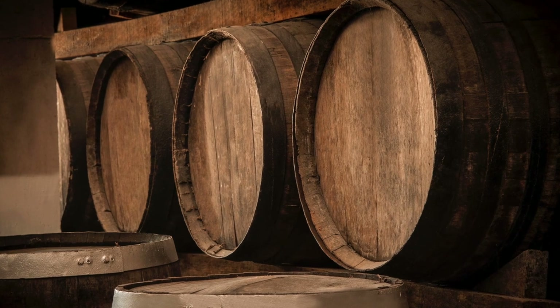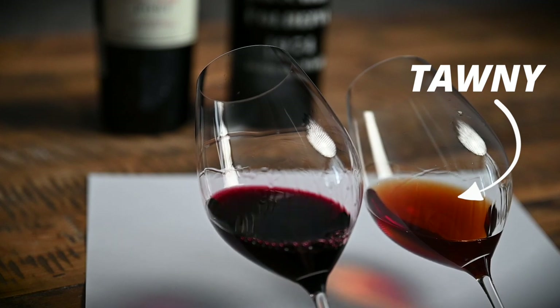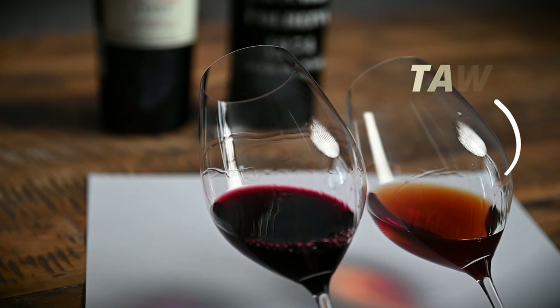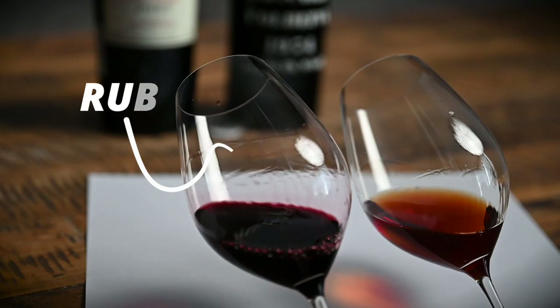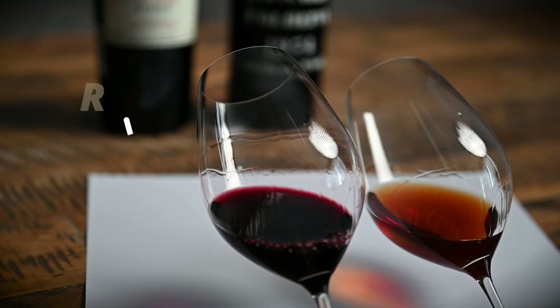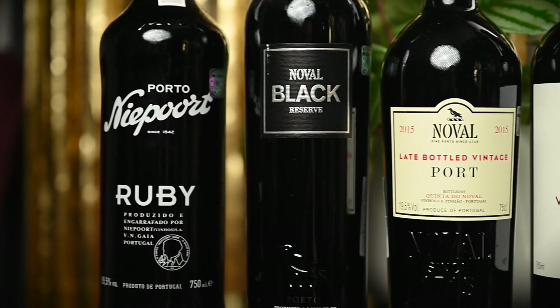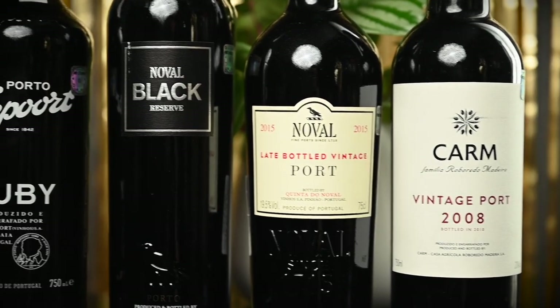Tawny ports will be aged for quite a long time in wooden barrels, during which the color will become lighter, acquiring brownish or even brick-orange tones. Ruby ports, on the other hand, are managed to preserve their deep ruby color and their expressive fresh dark fruit flavors. Yet the greatest examples will only reach their true potential after decades spent in bottle. So what are the different styles of ruby ports? Which ones show the greatest aging potential? Which ones can be served straight from the bottle, and which ones should be decanted prior to serving? Let's find out!